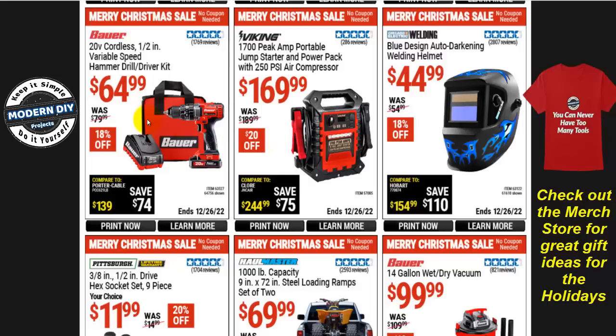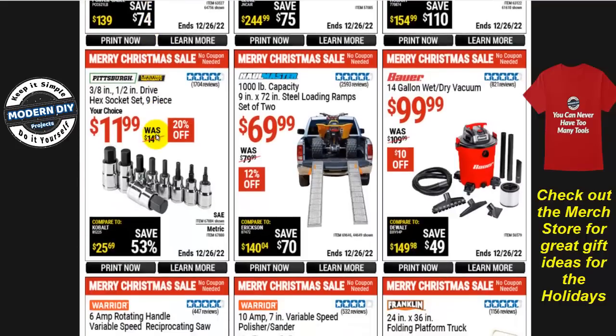The Bauer 20-volt cordless half-inch variable speed hammer drill driver kit is $65, $18 off, normally $80. You get the drill driver, battery, bag, and charger — not too bad. But I don't think this is a great price; I've seen it go much lower. If you're not in a hurry, wait until after the beginning of the year or the next coupon set — this isn't the best price they've had.